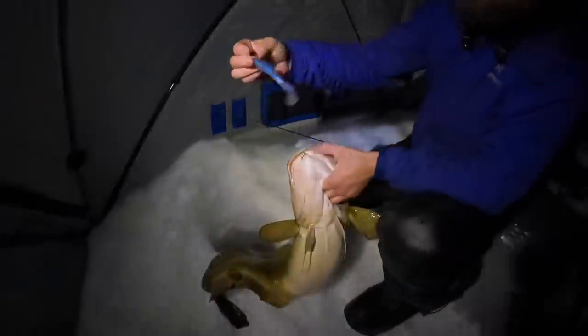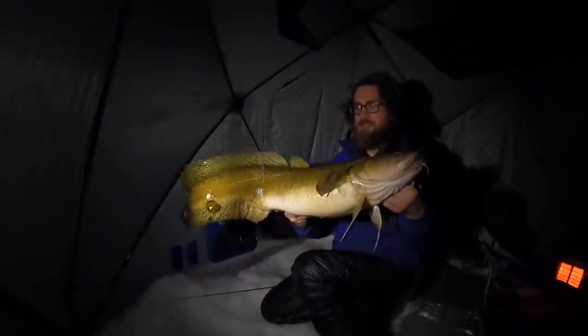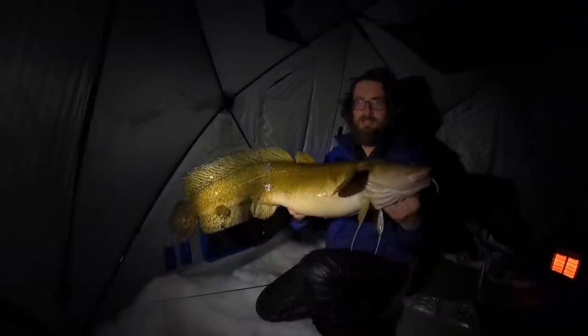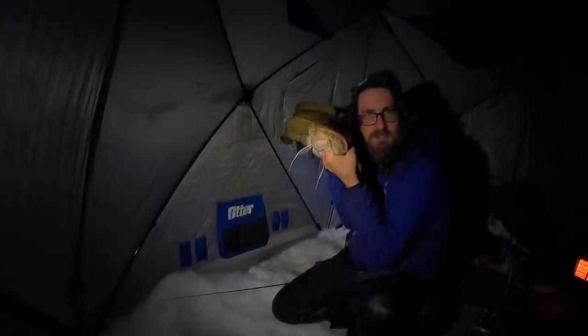I'm just using a bullet head jig, rubber body — something with movement, heavy. And this is the results. How does my hair look? That is a nice fish — got two beautiful faces. Burbot heading home.